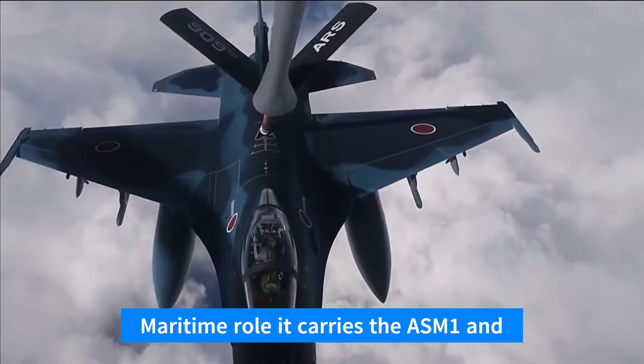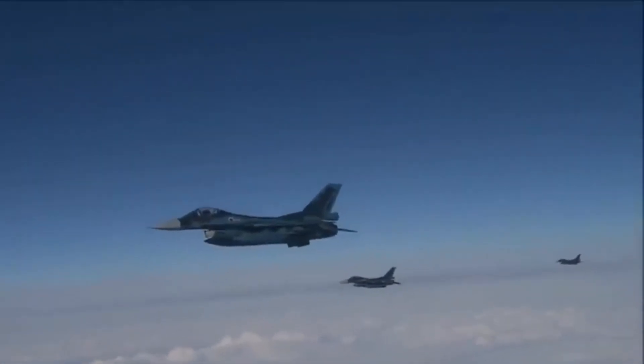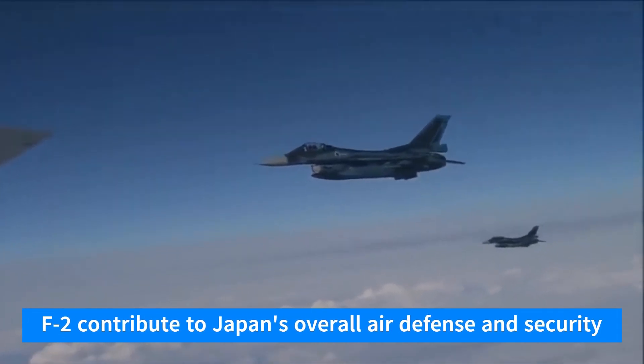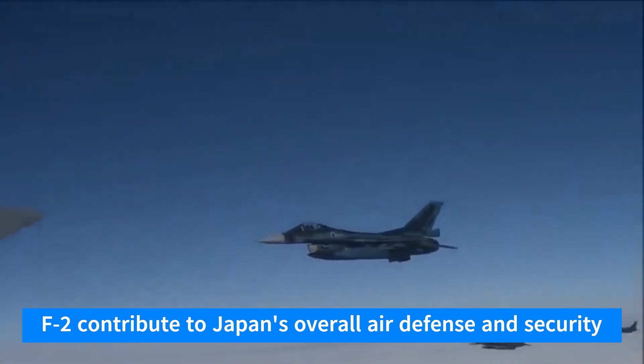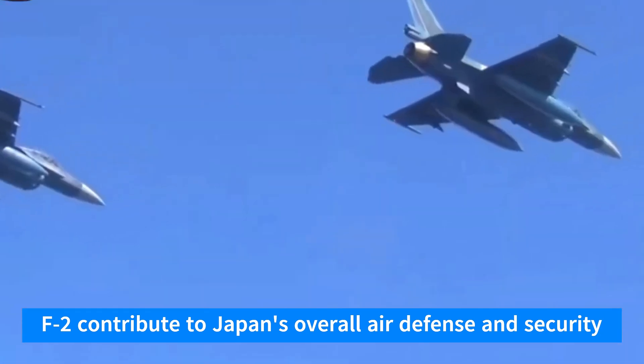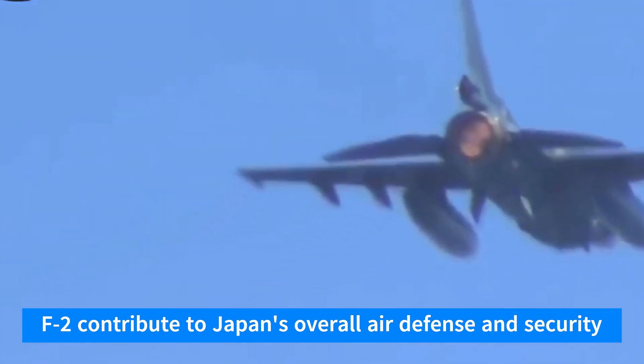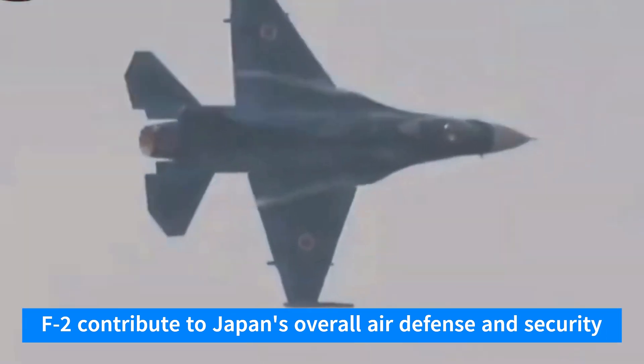The F-2 is designed to operate in various roles, including air defense, strike missions, and anti-ship operations. Its versatility allows it to contribute to Japan's overall air defense and security. The F-2 has been an important part of Japan's air defense capabilities and has undergone upgrades to maintain its effectiveness in the evolving threat environment.